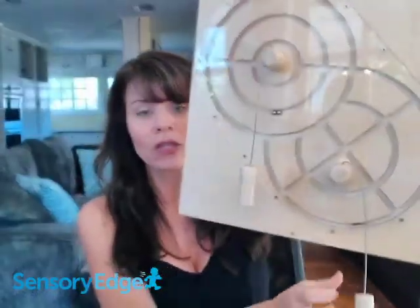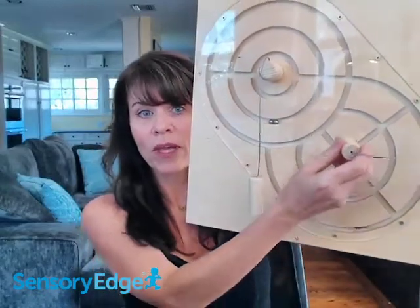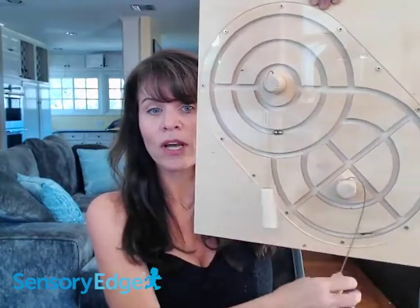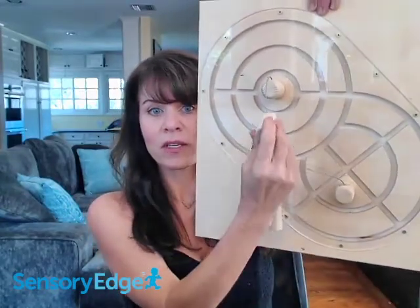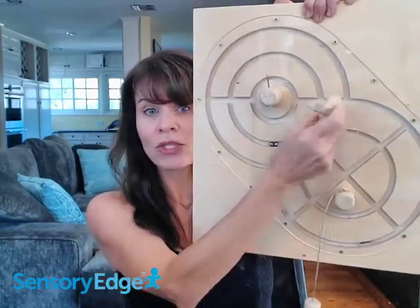This toy also develops reasoning skills — understanding how to get the ball from here using the wand, once the ball is on the bottom track, how to get it through the maze and up into this area, and then realizing that when one approach isn't working, you switch hands and use the other wand.